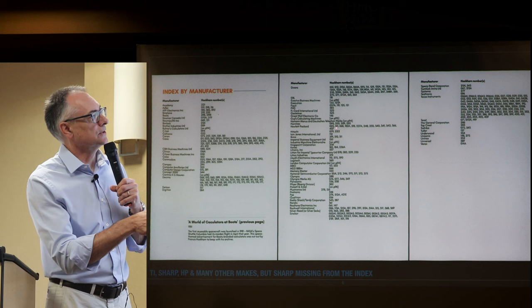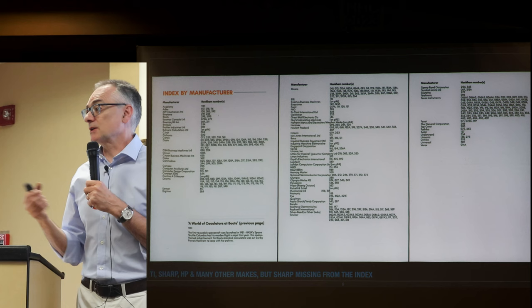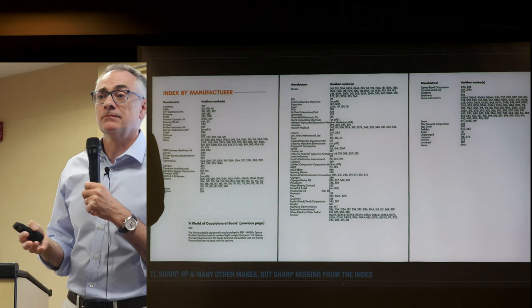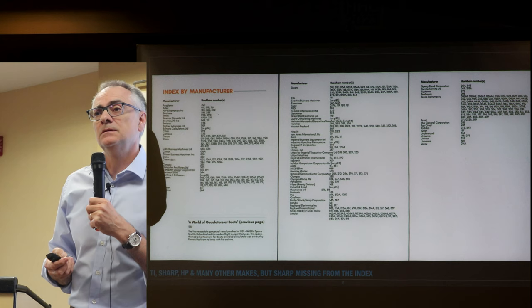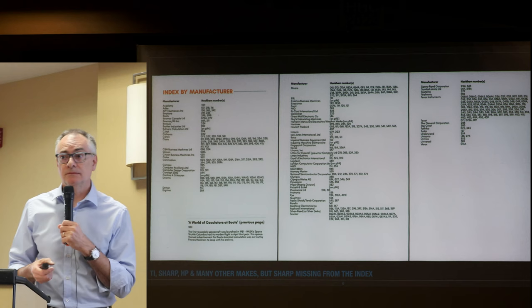Maybe HP are underrepresented because they were expensive, or because HP didn't have the same relationship with Hookham, or maybe they thought it was a waste of time. Or, as one audience member noted, people simply kept their HPs — when you bought one as a student or engineer, it got stuck in a drawer.